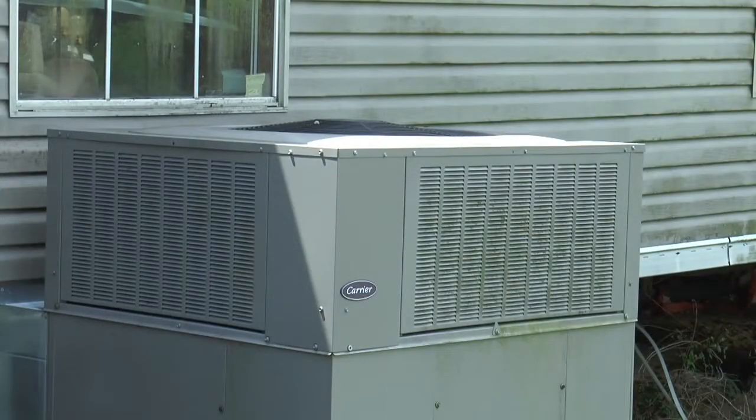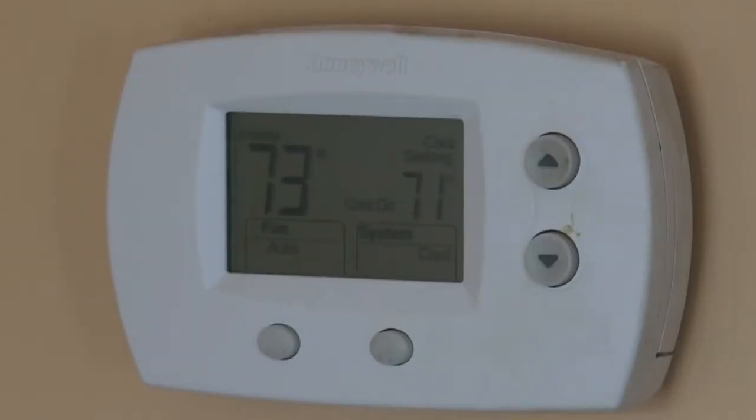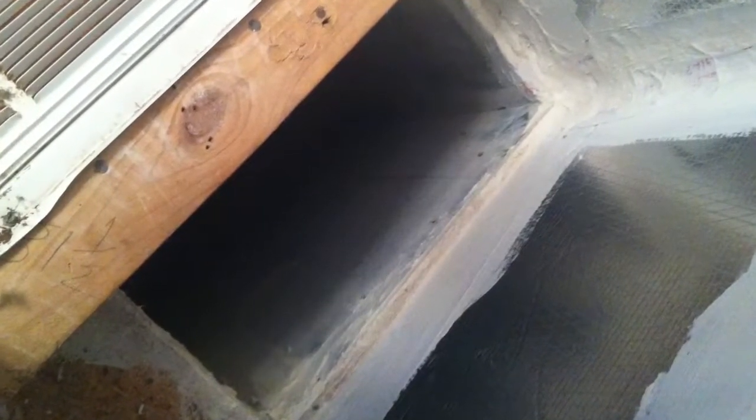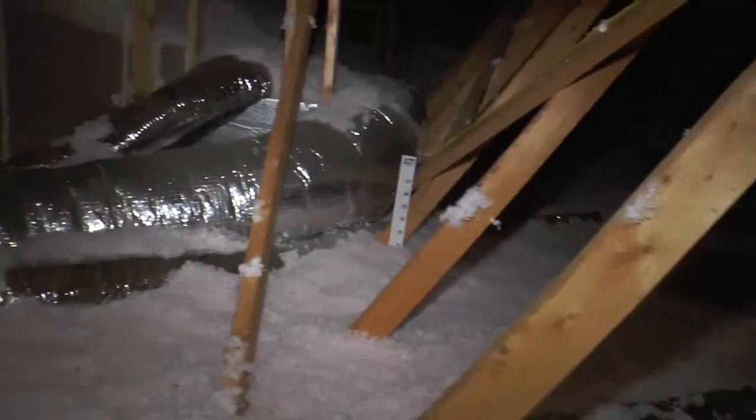We got a new heat and air conditioning unit. They changed the thermostat. They redid all of my duct work — they taped it and then cemented it so there were no seams. And they put new insulation in the ceiling.